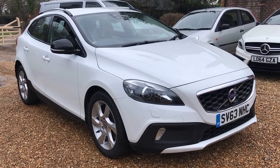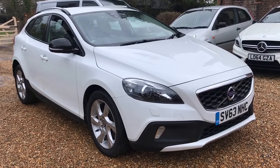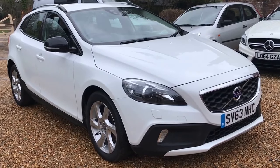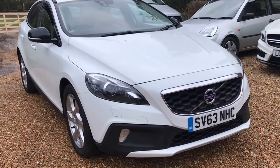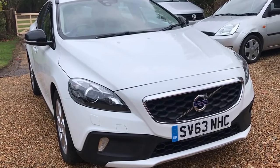Hello and welcome to the walk-around video of this superb Volvo V40 D2 Luxe Cross Country. It's a 2013 63-registration vehicle and it's covered 95,400 miles.